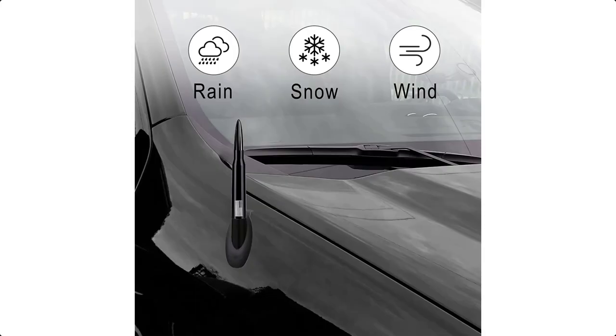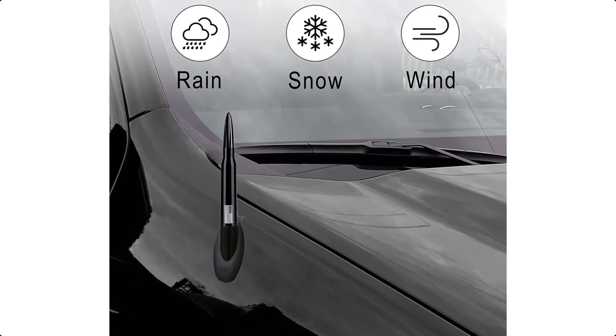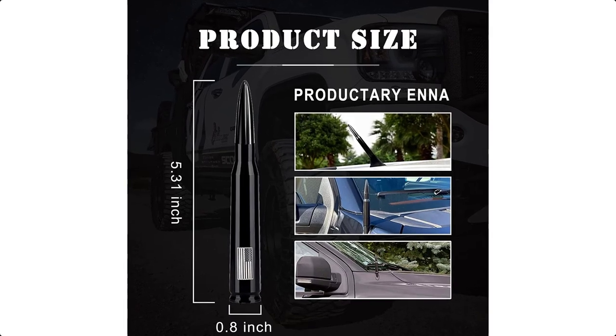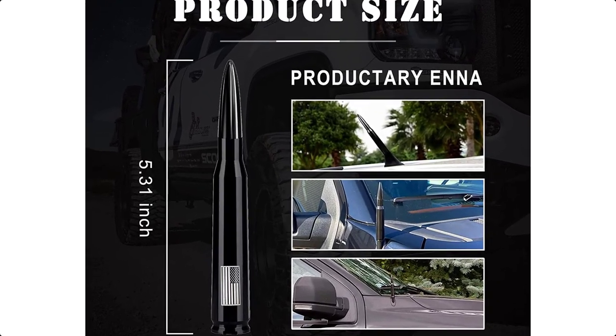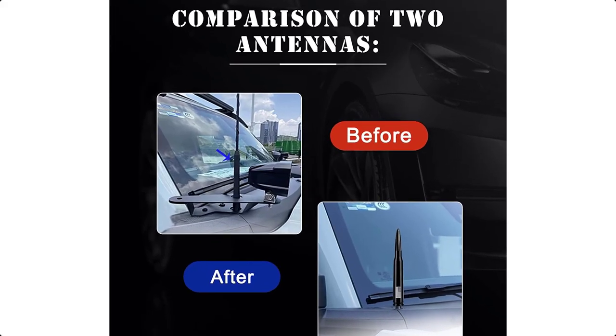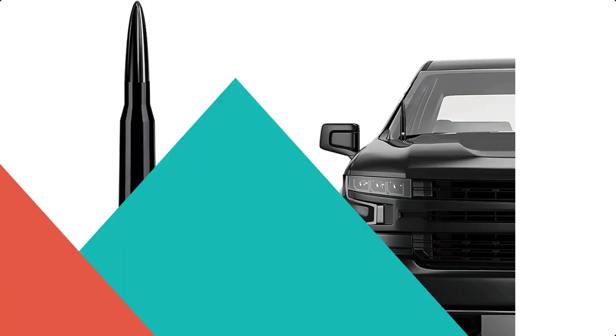It is weather and corrosion resistant for longevity. In addition, the antenna is short enough that you no longer need to worry about scraping your garage door. It's not a normal aluminum bullet antenna — through thousands of experiments, they worked out the preferable structure for short antennas.